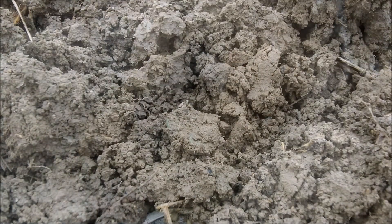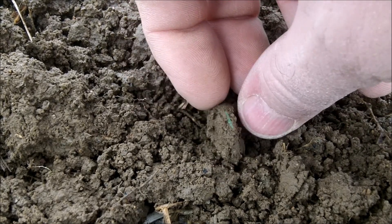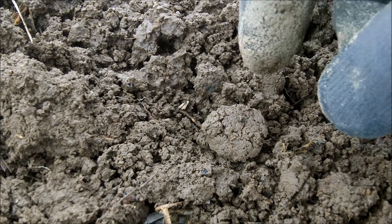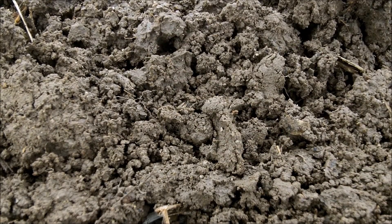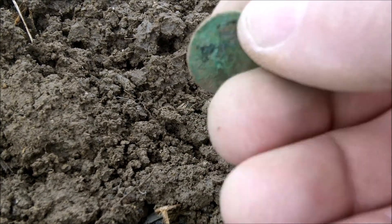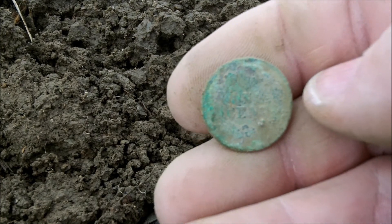Looks like we may have our second — well, still haven't identified the first one yet — but it looks like another possible coin. Good green patina on it. If this is a coin, the good news is there's still a good signal down in the hole, so there may be more than one. Let's clean this bad boy off. Alright, there's the shield. Yeah, gonna be another Indian. You can't really make out the bust and the headdress but you can definitely see the shield and the 'one cent' on the back. We got an Indian for sure.